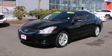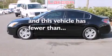Additional features include 12-volt power outlets, rear curtain airbags, latch-ready child seat anchors, steering wheel mounted controls, and this vehicle has less than 38,000 miles.